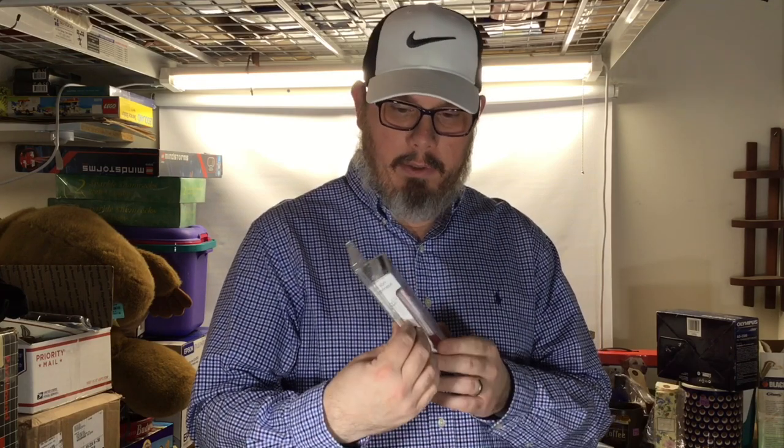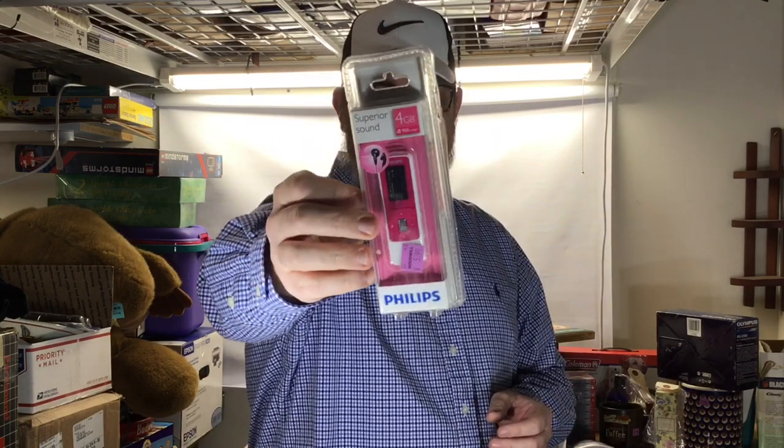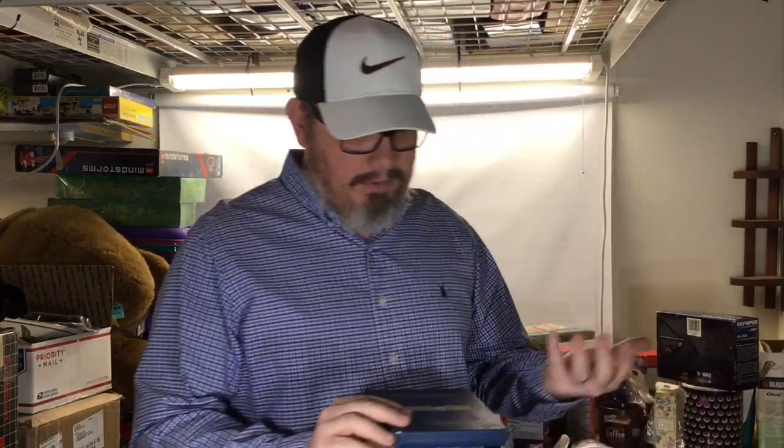I always pick up new and packaged MP3 players. This isn't a great brand or anything, but it's a Philips 4 gigabyte with headphones included, brand new in the package. Picked that up for just over five dollars with our discount. No comps on the exact one, but I imagine it's going to be in the 30 to 40 dollar range.